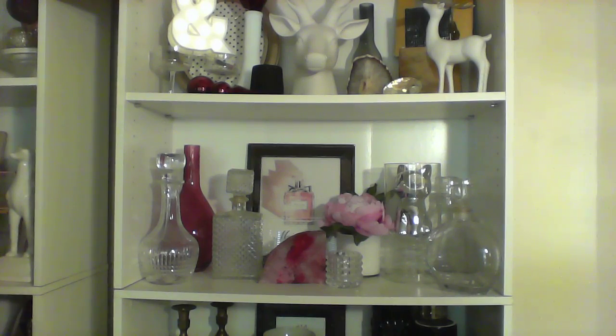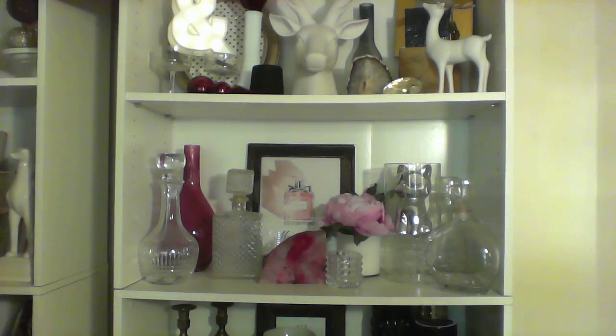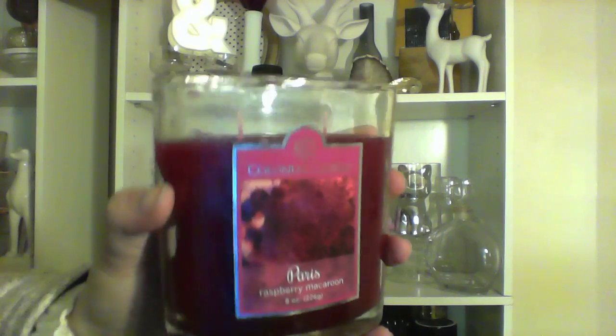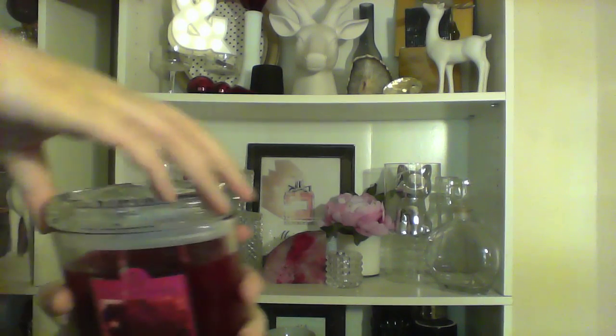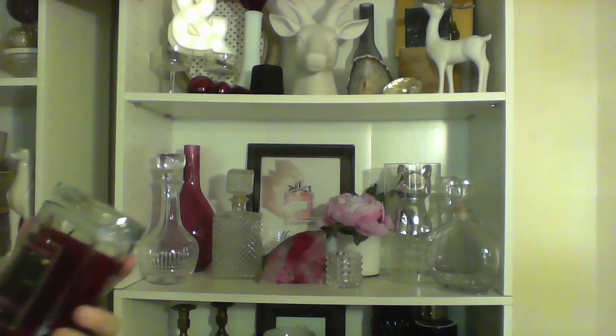So the rest are eight-ounce jars. Some were already on sale for $7.50. I got Paris Raspberry Macaroon — oh, that smells nice! It's very bakery. I smell some raspberry. I'm not sure what else that is — is it coconut? I don't know what that is. This lid is not very secure, so I'll just have to burn that right away. This is one of the ones that was on sale, I believe.